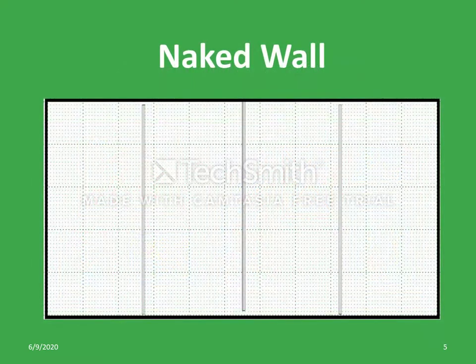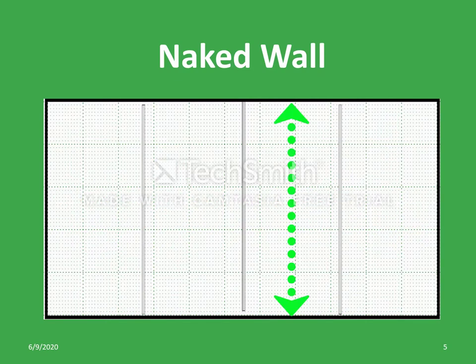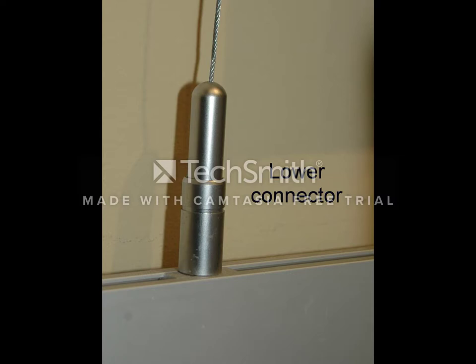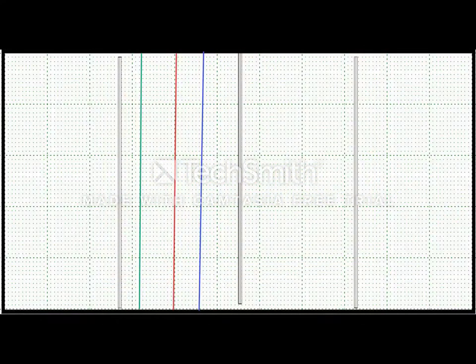This is a view of the virtual art wall with no painting objects on it. It is 11 feet wide and 5 feet tall. There are 4 panels, each 33 inches wide. Each panel has 3 vertical wires which are used to hang the paintings. These wires can be moved to the right or left within the panel to match the spacing requirements of the virtual layout.